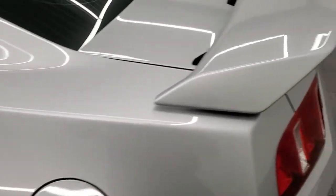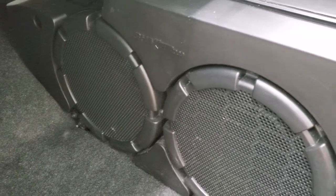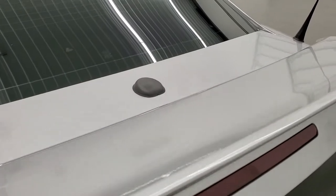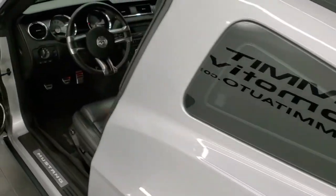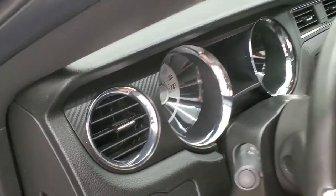We'll take a quick look at the trunk. This one does have the Shaker 1000 sound system, which is a really nice feature. Underneath is your spare tire, and the back carpeting is very nice and clean. We'll hop inside and turn the ignition on, check out the miles, the radio, and then we'll start it up and take a look under the hood.